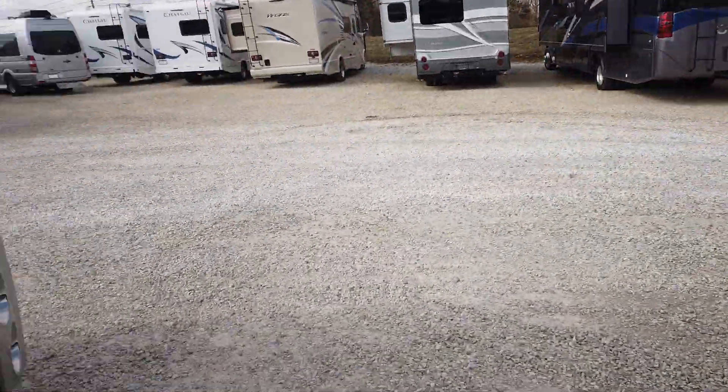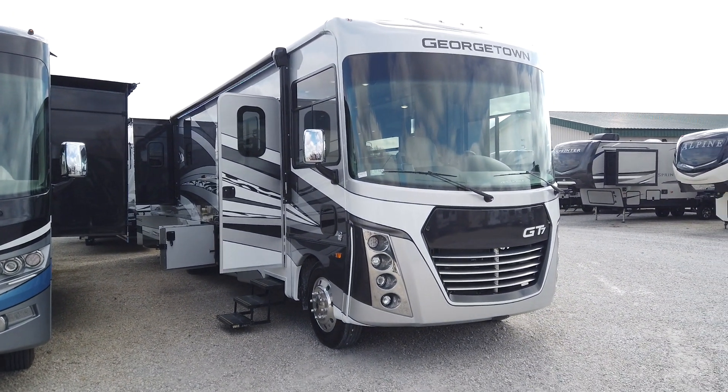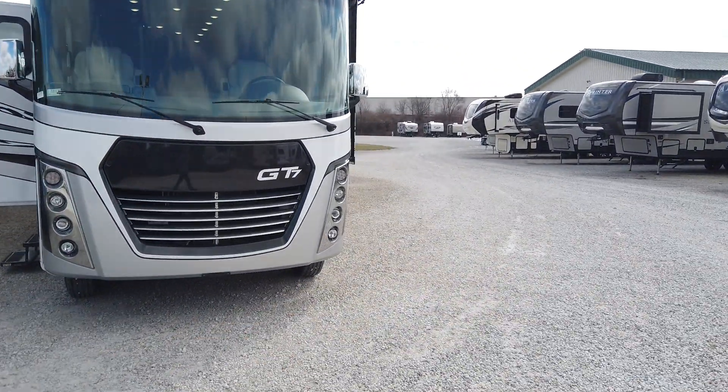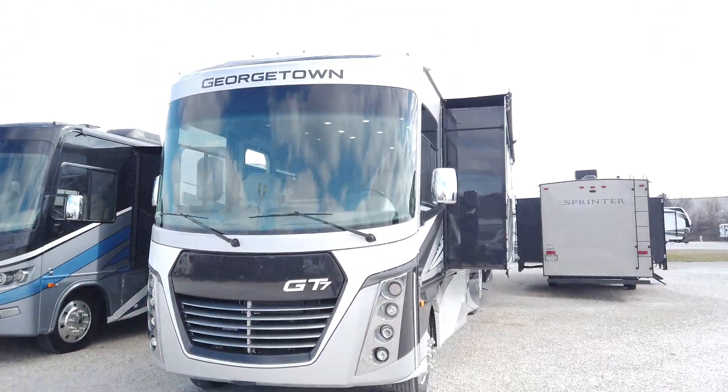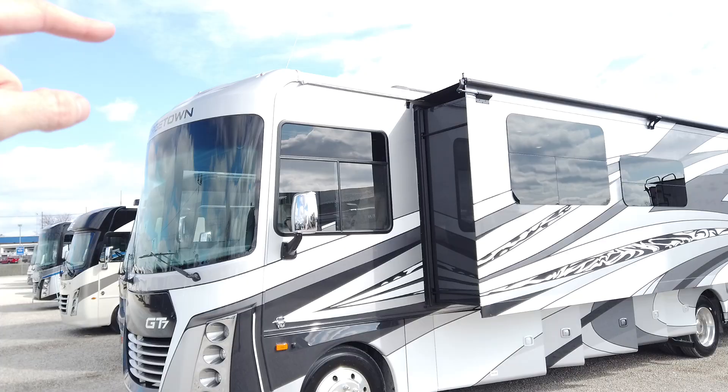Let's take a look outside, because the outside of this is super impressive with an all-new paint job, bigger storage than we've ever seen before, and a really awesome, aggressive front and rear cap. This is the all-new exterior of the Forest River Georgetown GT7. Super aggressive paint job, awesome front cap. Notice the new lights and new grille — all fiberglass front cap, all fiberglass rear cap. Those butt up and connect really nicely with the fiberglass roof, both in the front and the back.